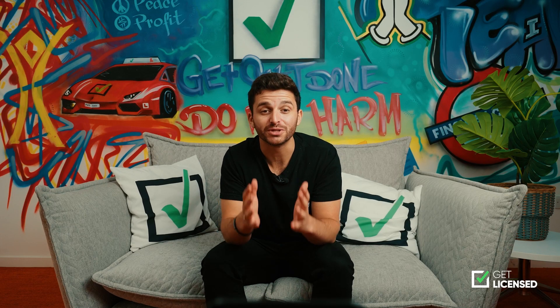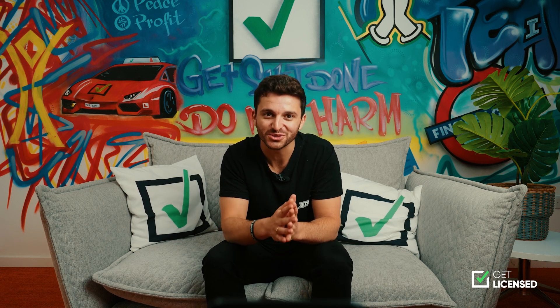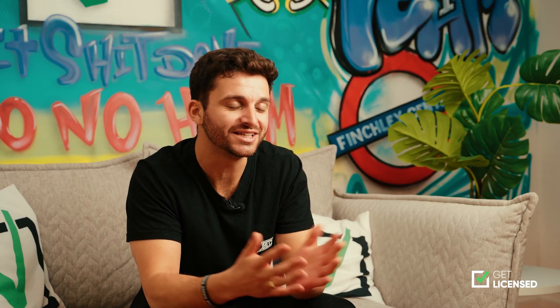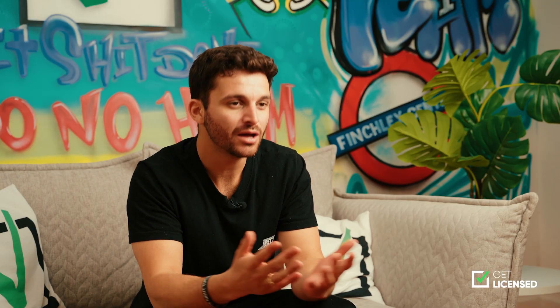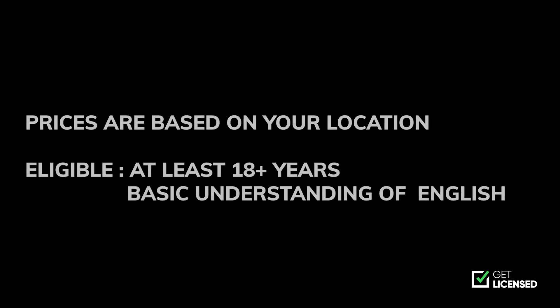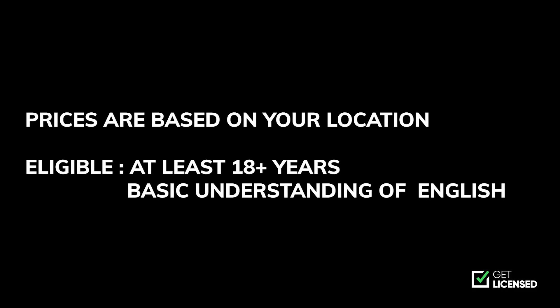First things first, to become a security guard you must complete a security guard training course. You're already ahead on this one as you're on the right page. On this page you will see a lot of information about the course itself and a link where you can find a course near you and book it. Prices are based on your location and to be eligible to book a course you must be at least 18 years old and have a basic understanding of English.